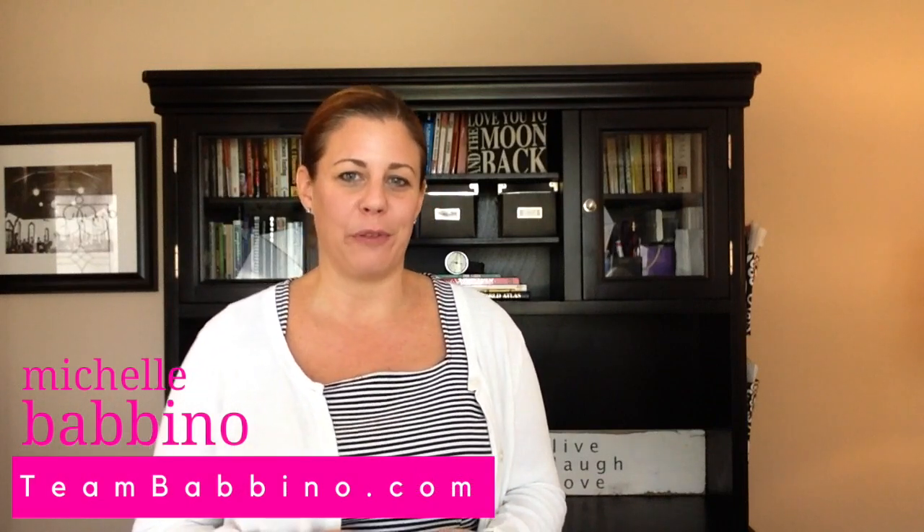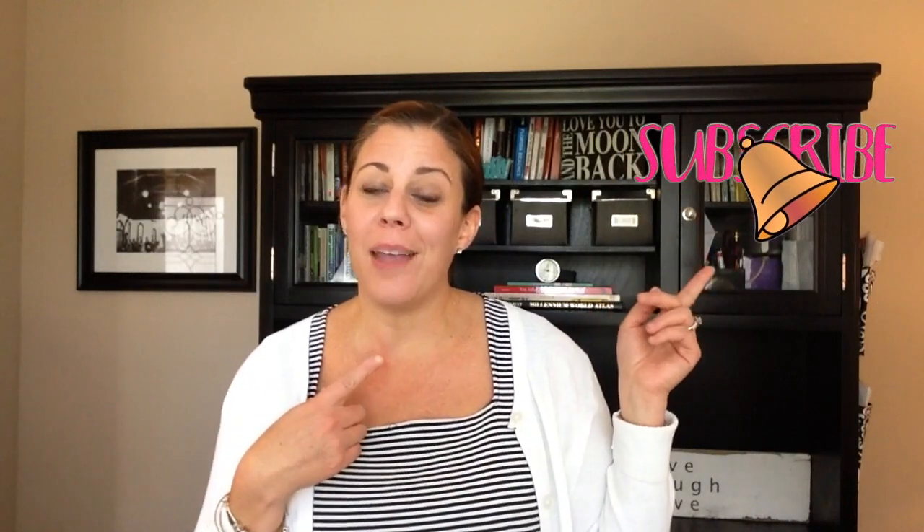My name is Michelle Babbino and I'm a realtor with TeamBabbino.com with Future Home Realty in Tampa, Florida. Thank you for coming back to our channel. Make sure to hit subscribe and hit that notification bell so you're notified every time we post a new video.